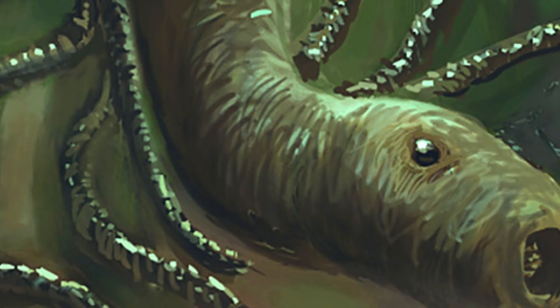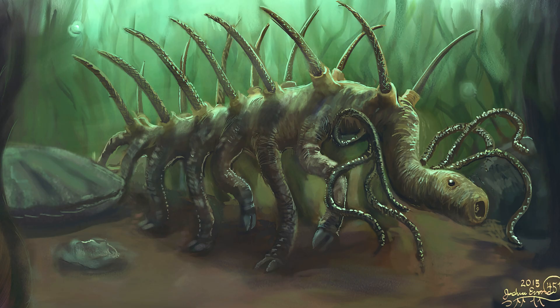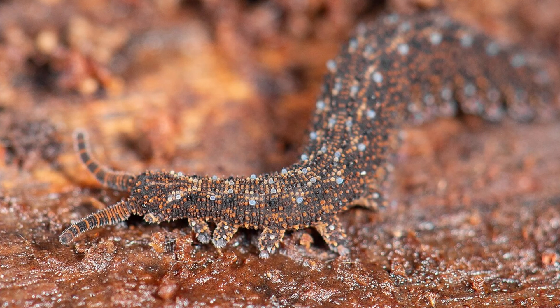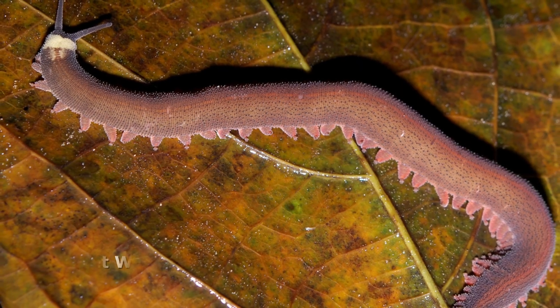Creepy, yes, but no longer just a hallucination. And with that face, paleontologists could finally place it where it belonged — not a loner, not an alien, but a distant relative of modern velvet worms.